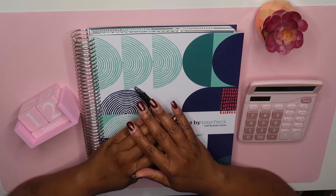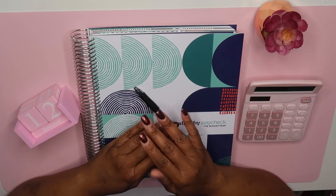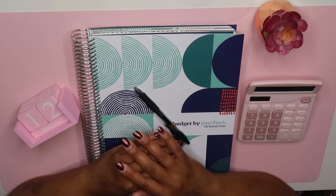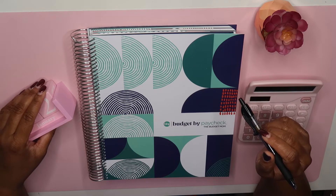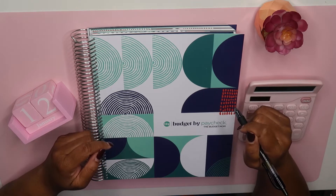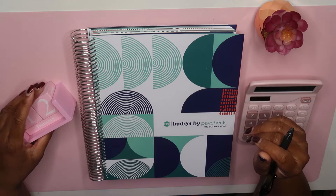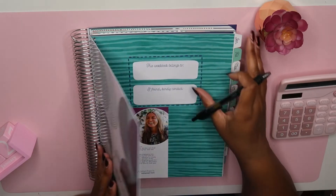Hey guys, welcome back to the channel. Today we are going to be doing a budget overview on the check I'm getting on the 14th. I don't think I've showed you guys my budget planner that I'm going to be using for the year — I am using the Budget by Paycheck workbook by The Budget Mom. Let's get into it.